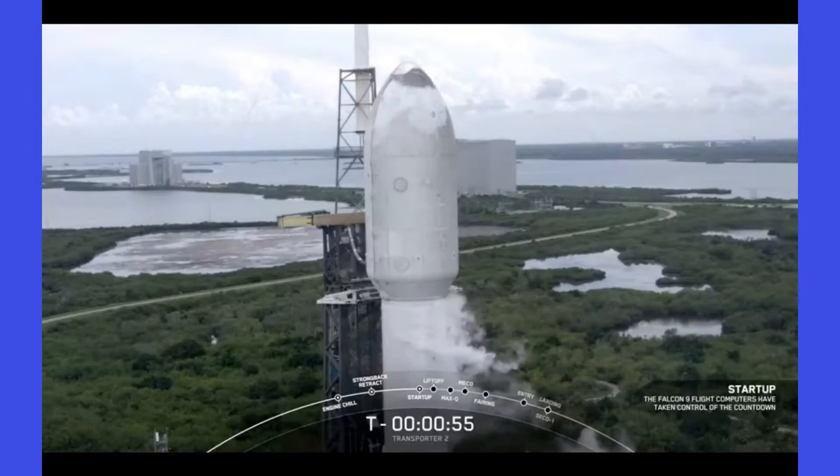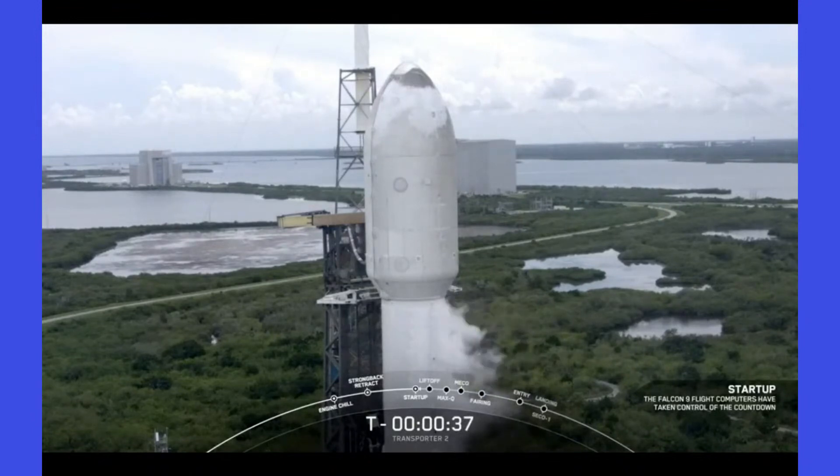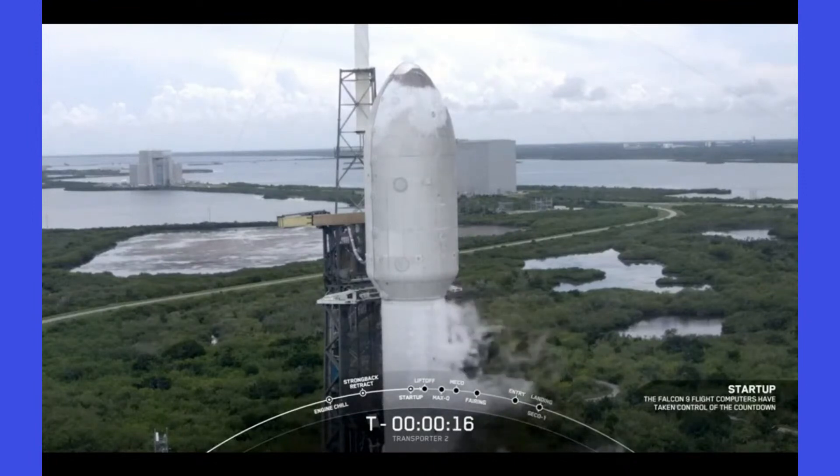Computers in startup — some excitement here in Hawthorne. The first and second stages are beginning to pressurize for launch. We are just about 20 seconds away from liftoff. LD, this is RCN countdown — range is no-go, repeat range is no-go. Hold, hold, hold.